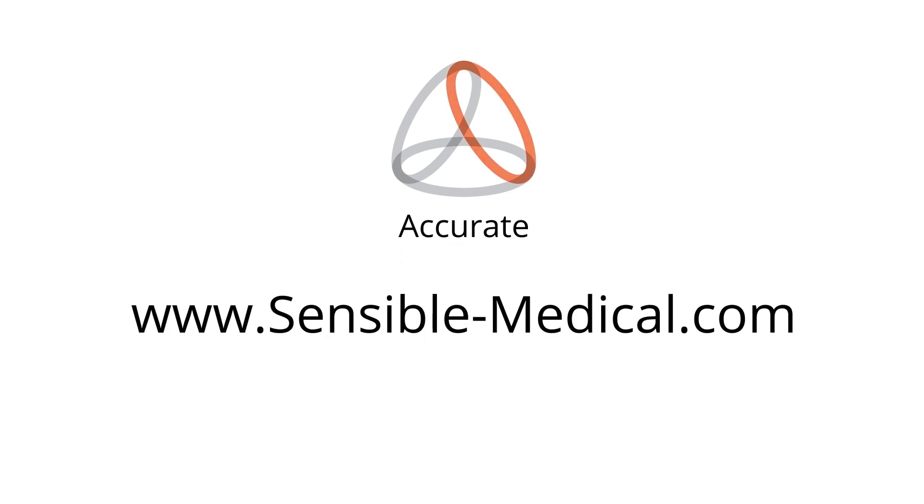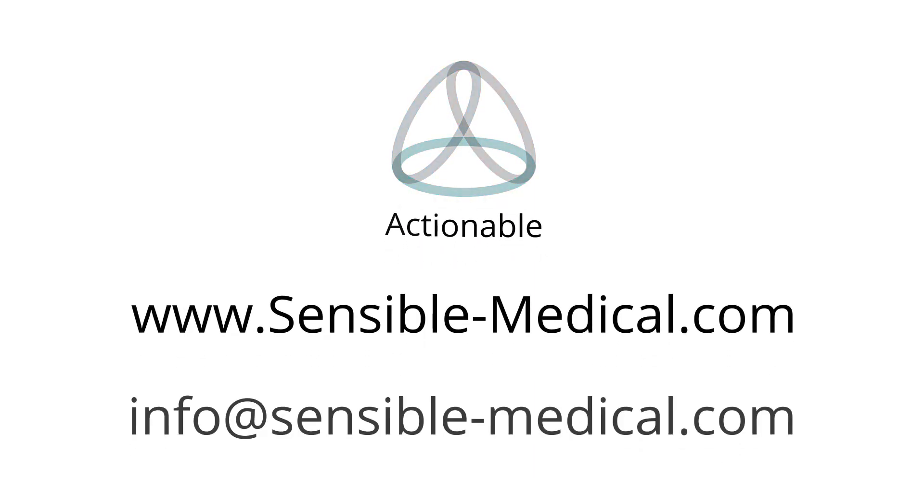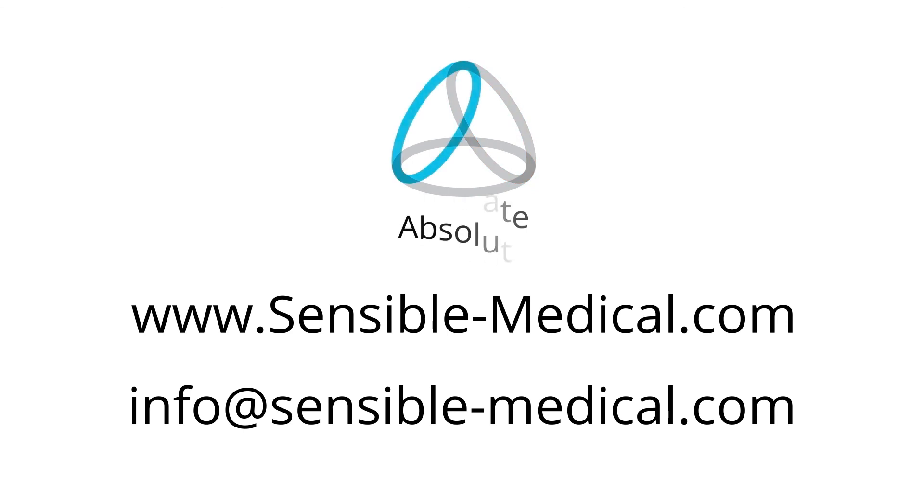If you have any more questions about REDS, log on to sensible-medical.com to learn more, or reach out at info@sensible-medical.com.